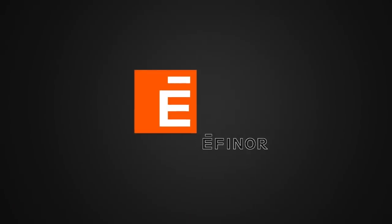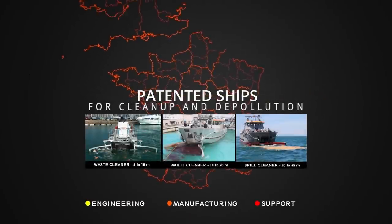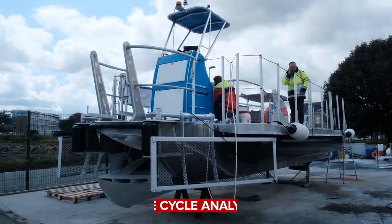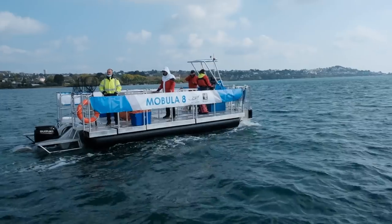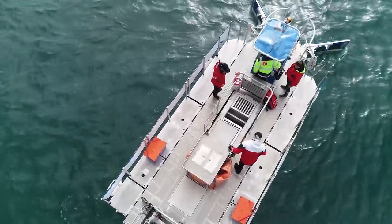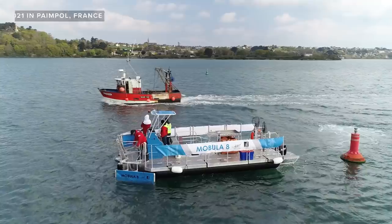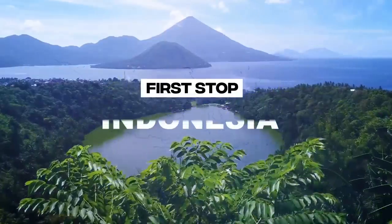The Mobula 8 was designed in partnership with French engineering company Efanor. Efanor and the Sea Cleaners used a cradle-to-coffin approach, creating a life cycle analysis for all the materials used to build the boat — they don't want any part of it to wind up in a landfill at the end of its life. The Mobula 8 was launched on June 2, 2021 in Pampul, France, and is currently deployed in Indonesia.